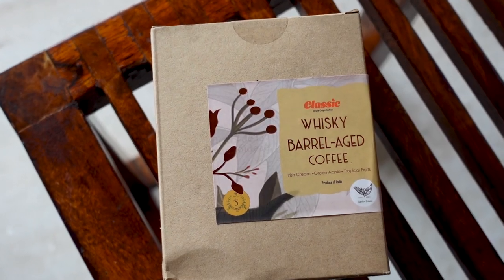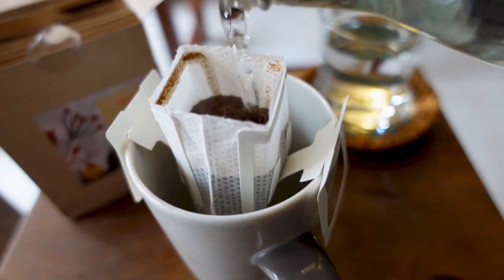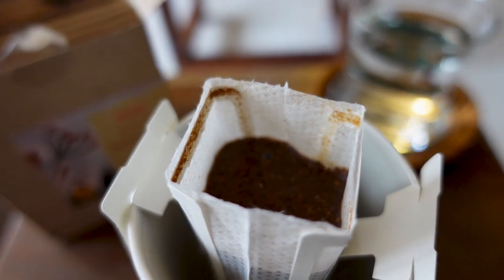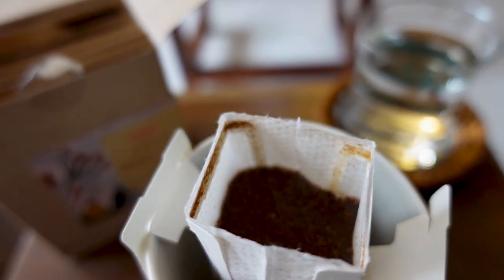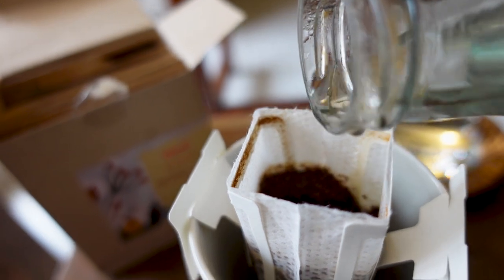This is a whisky barrel aged coffee. You have that ripe fruitiness that you can definitely detect on the nose. Whenever you're pouring hot water over coffee, you pour a little water first — just let the coffee soak in. Let it bloom, as the coffee experts say. And then pour some more.